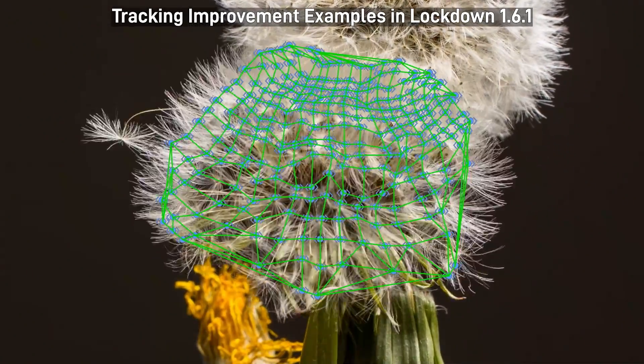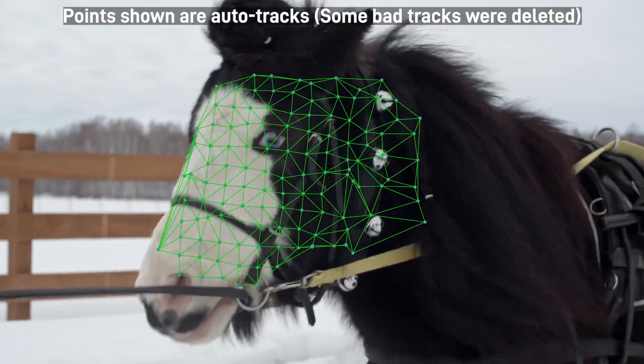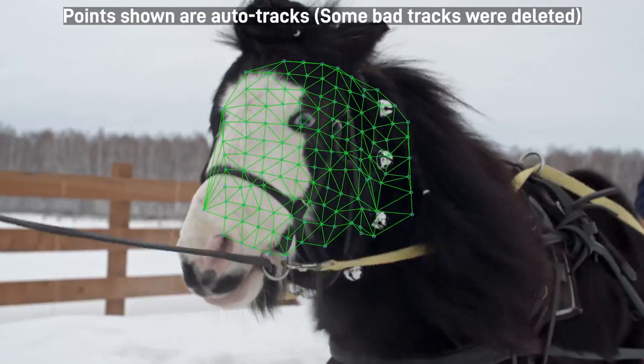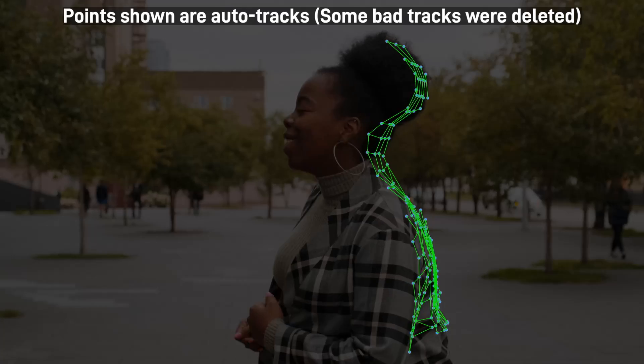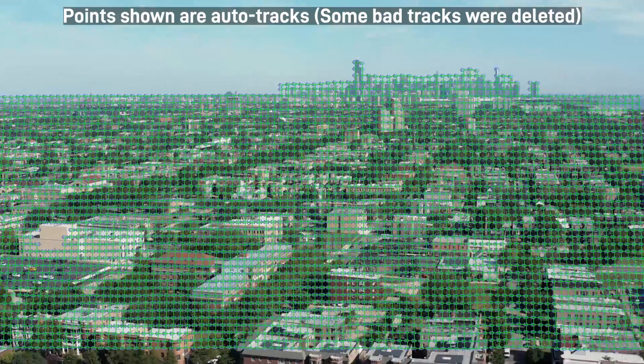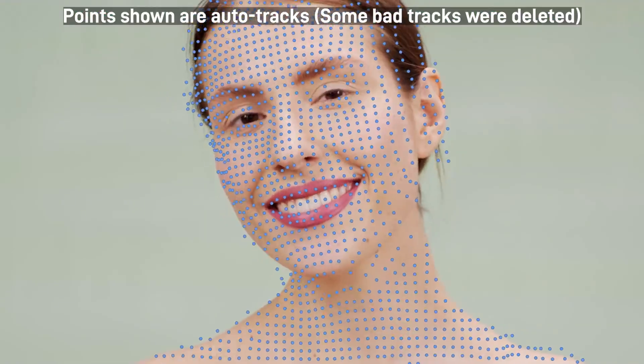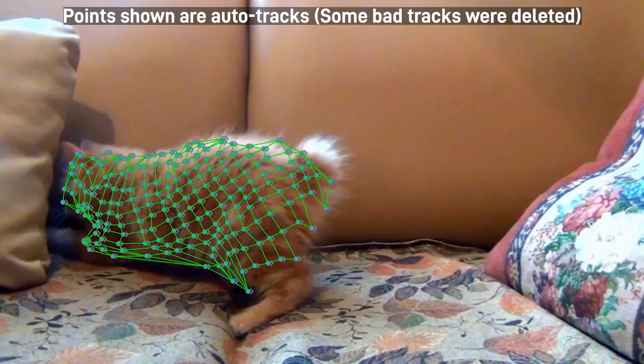We've significantly increased the accuracy of our tracker in Lockdown 1.61. All of the points in these shots were tracked automatically with no manual position adjustment. Some points were trimmed when the objects lost visibility from over-rotating or from leaving the frame. A few bad points were also deleted in each of these shots. What remains however gives a good idea of the quality you'll get from automatic tracking with this update.